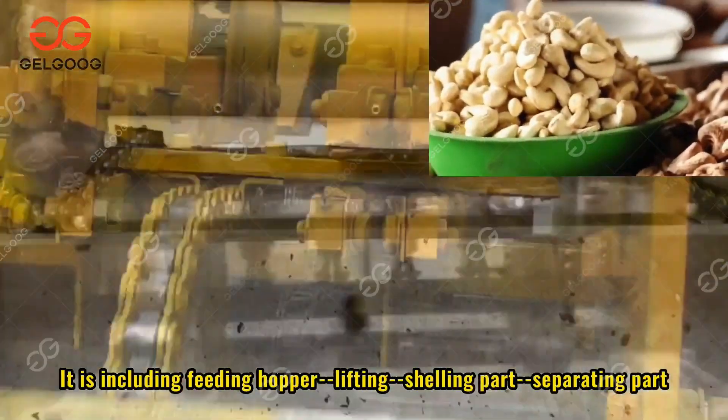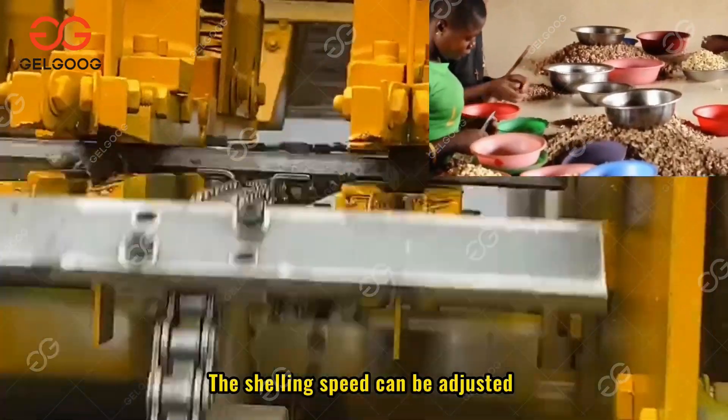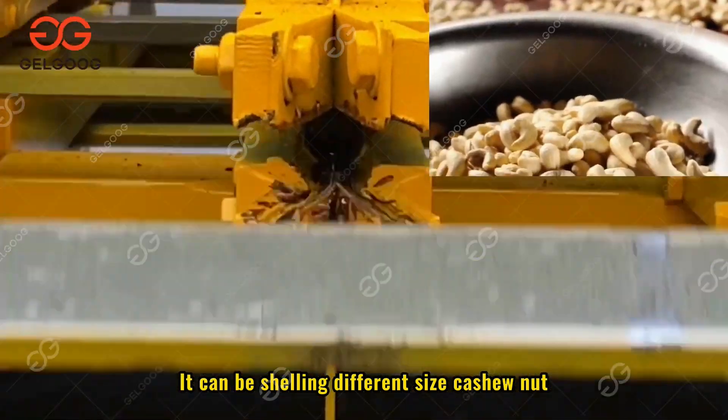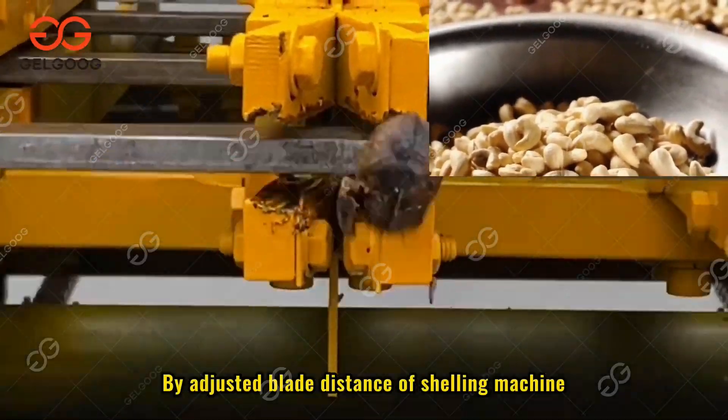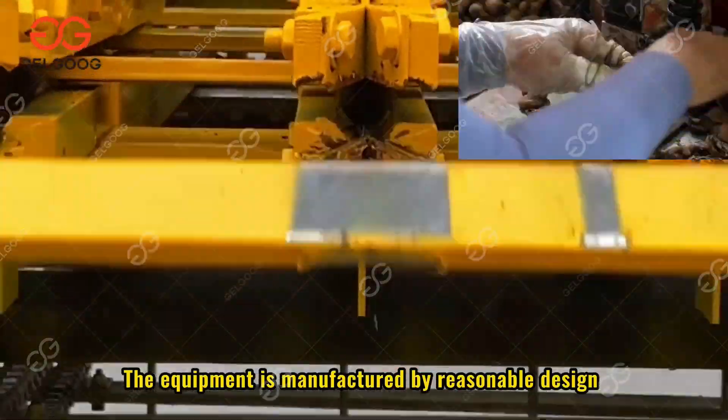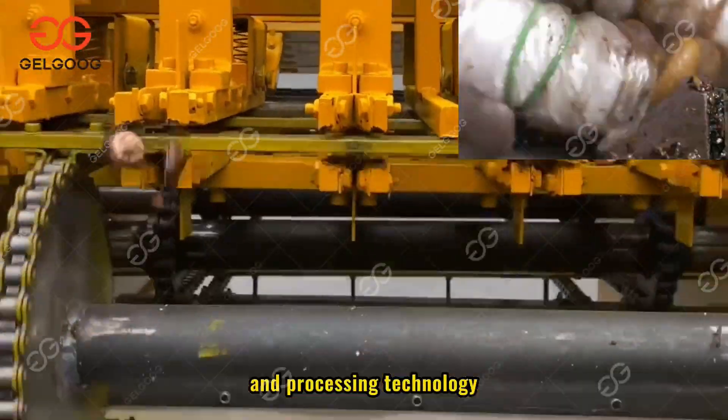It includes feeding hopper, lifting, shelling part, and separating part. The shelling speed can be adjusted and it can shell different size cashew nuts by adjusting the blade distance of the shelling machine. The equipment is manufactured by reasonable design and processing technology.